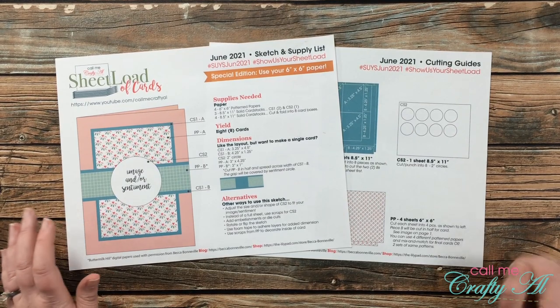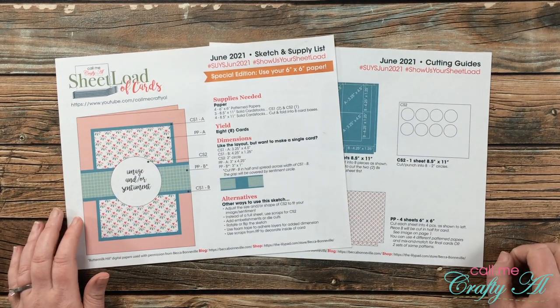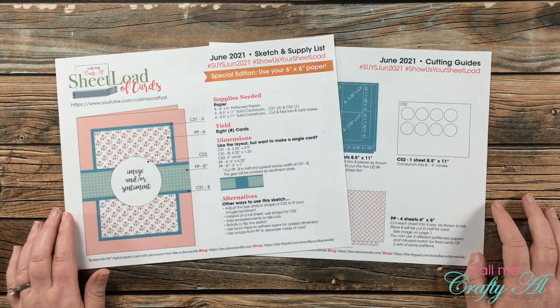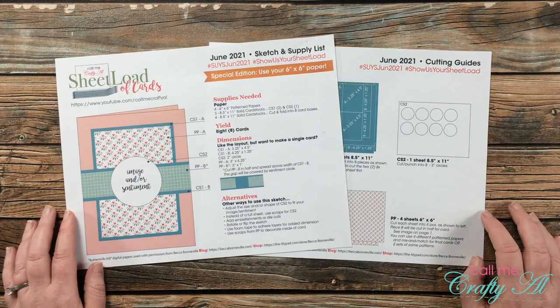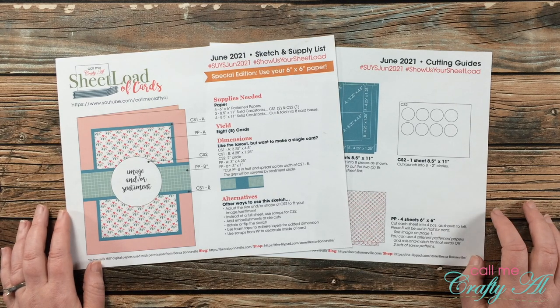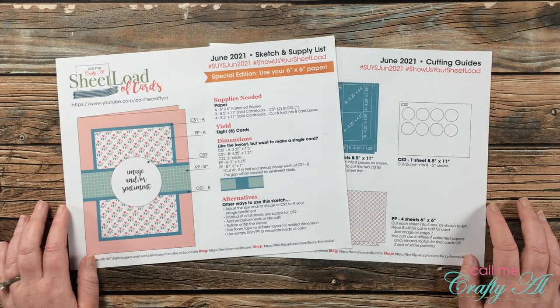Hello crafty friends, it's Alicia of the Call Me Crafty Al YouTube channel and it's time for one of my favorite videos each month — the Sheet Load Showcase! I hope you'll stick around to see what my collaborators created in June and find out how you can go get more information.